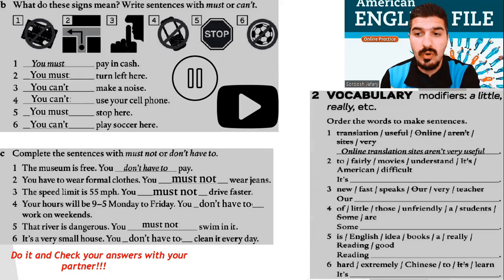Now, part 2: Vocabulary — Modifiers: a little, really, etc. We covered these in the book. Now it's time to show me your skill. Order the words to make sentences. For example, number 1: Online translation sites aren't very useful.